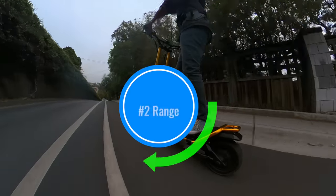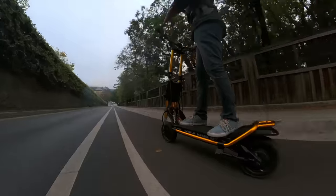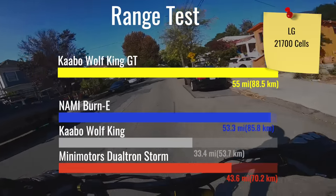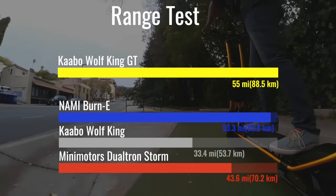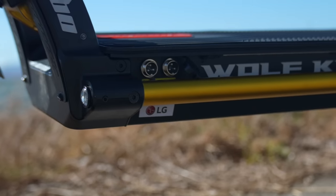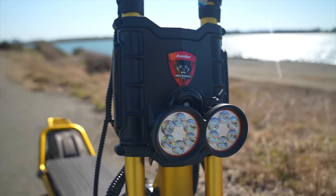Upgrade number two: range. The King GT went 59% further than the King on the ESG range course, setting a new range record of 55 miles, due to its huge LG battery and efficient sine wave controllers. It can literally cover more urban miles on one charge than most riders can handle. And because it comes with two chargers, Cabo claims the King GT can be ready to go again 7 hours later — perfect for long commutes.